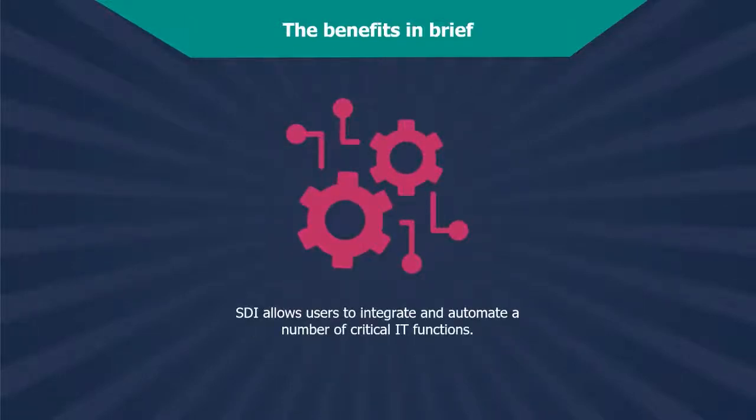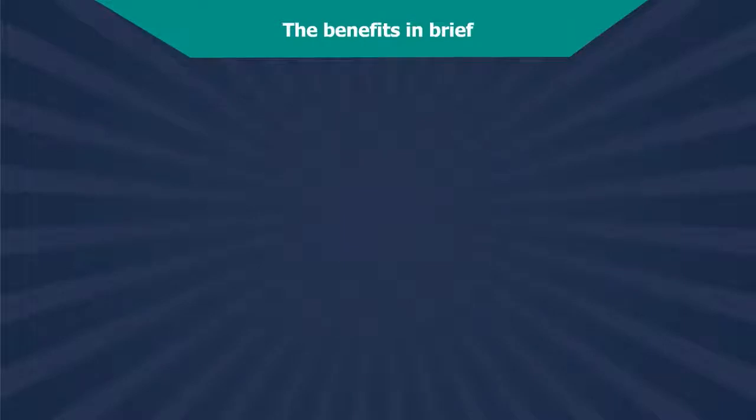SDI can operate with little human intervention and isn't tied to any particular hardware, which will allow your customers to integrate and automate a number of critical IT functions. In this way, SDI empowers your customers to reduce repetitive manual labor, lessen the chances of human error, and free up their IT team to focus on strategy. In the process, they'll make significant cost and downtime savings too.